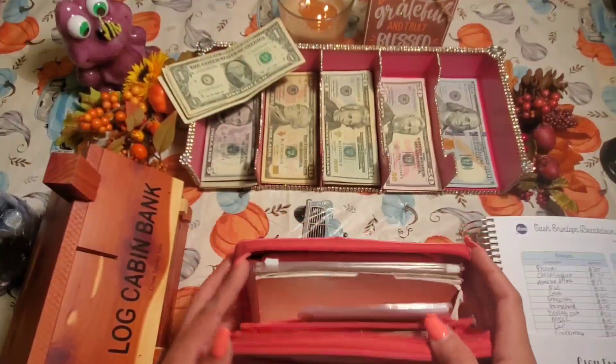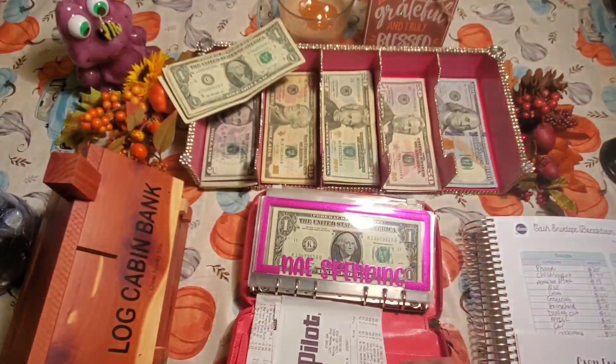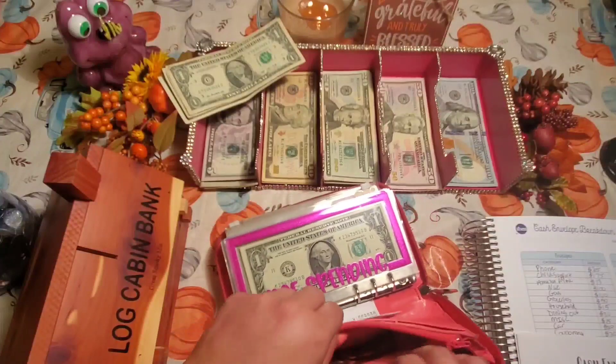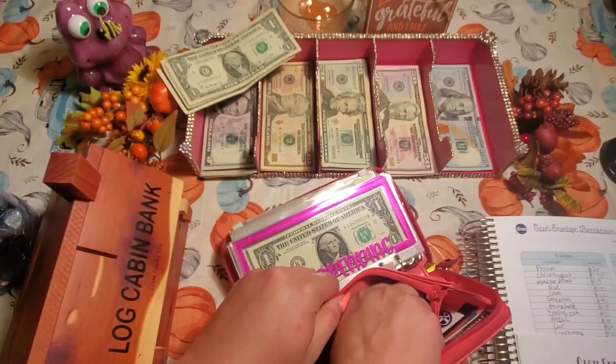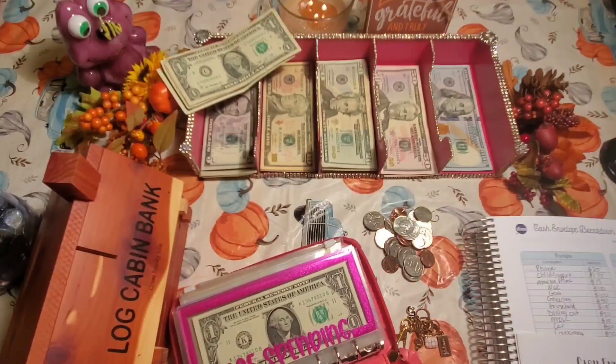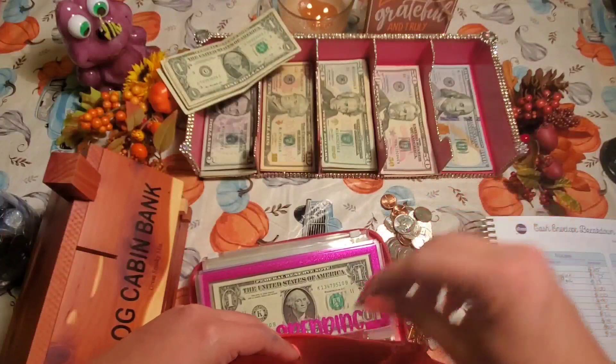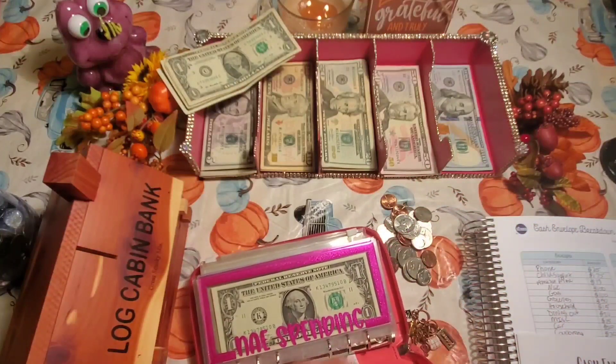The first thing I do is unstuff my wallet, starting with the change. I always leave a quarter in here for grocery shopping — for the cart.